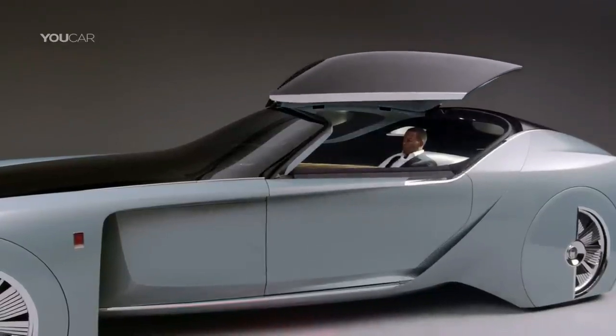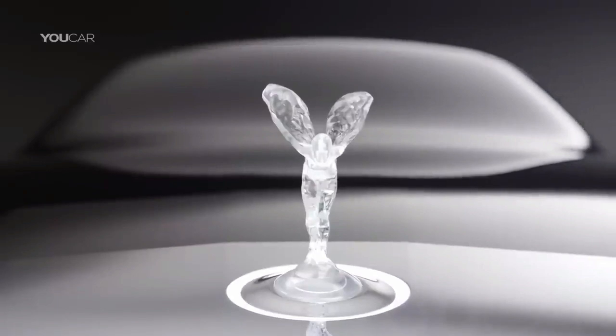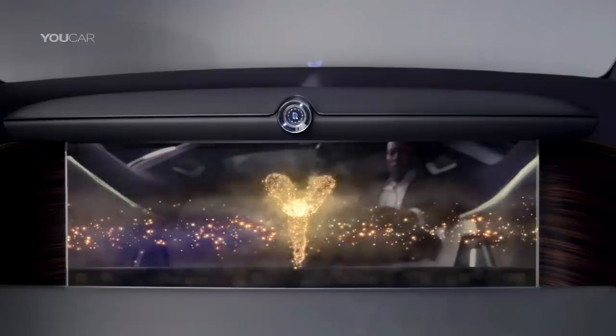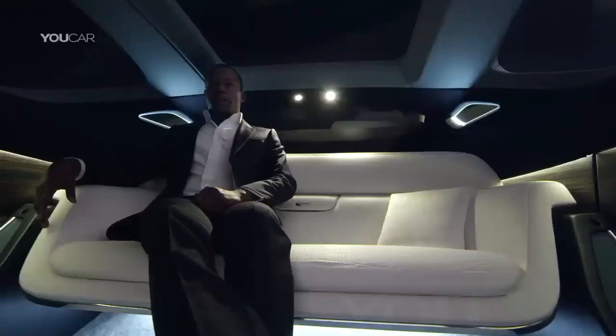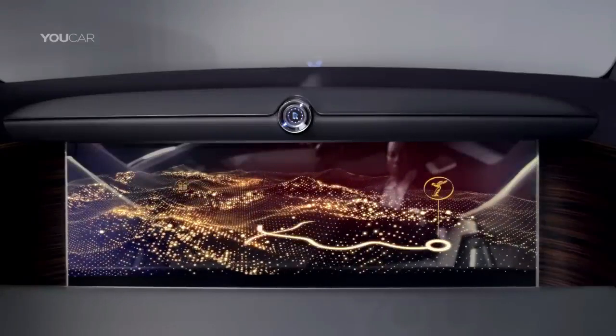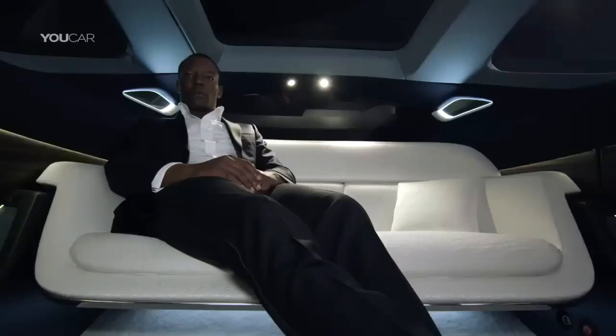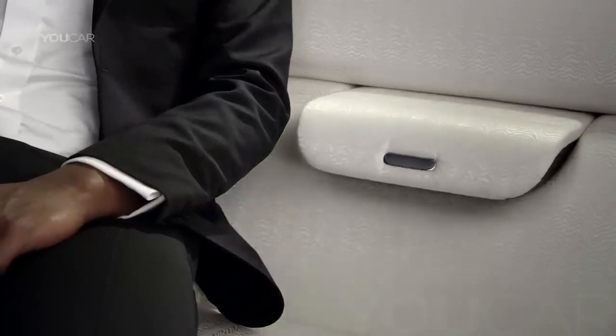The interior is spacious and luxurious, with a sofa-like seat that can accommodate up to three people. The most striking feature of the Vision Next 100 is the virtual assistant, named Eleanor, who can act as a chauffeur, a concierge, and a companion for the passengers. Eleanor can also project holograms on the windshield to provide information and entertainment.